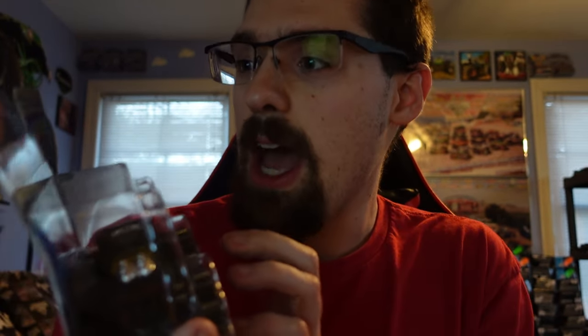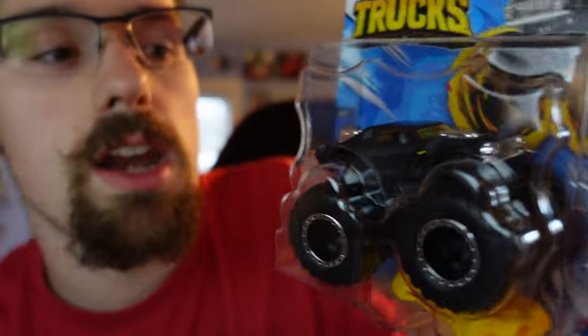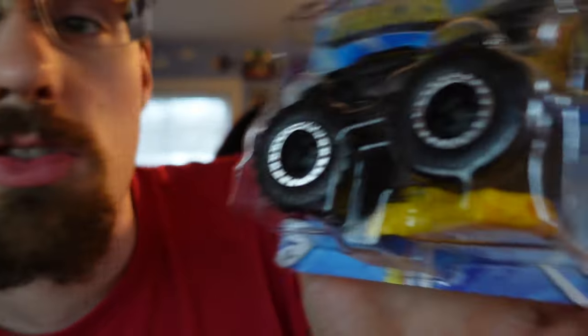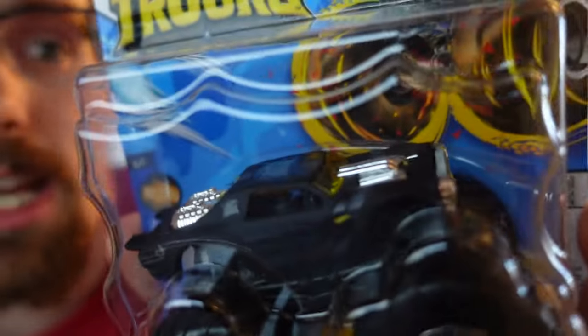From Series 33 we have Night Shifter. I already have the old design of it, but this design — the gold and the black, the mysterious vibe to this truck — it's really badass. I like it.